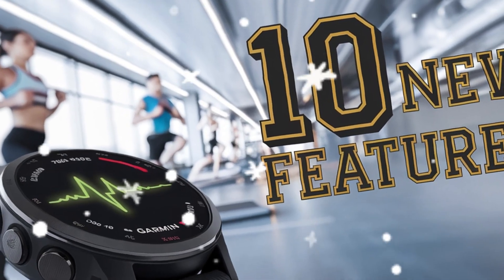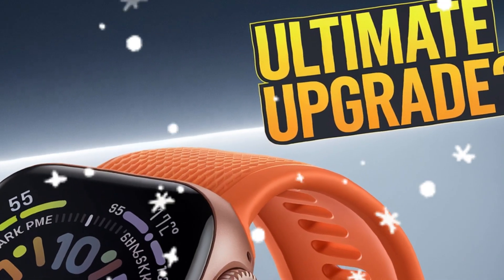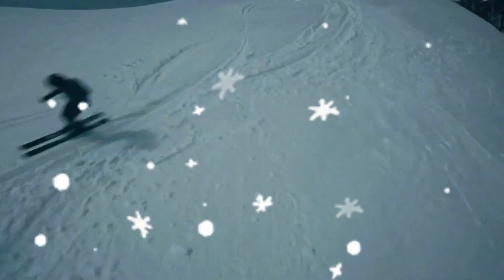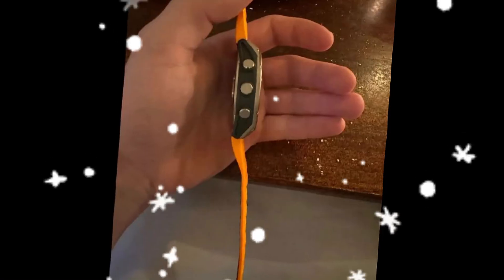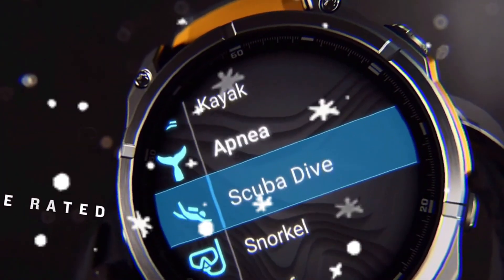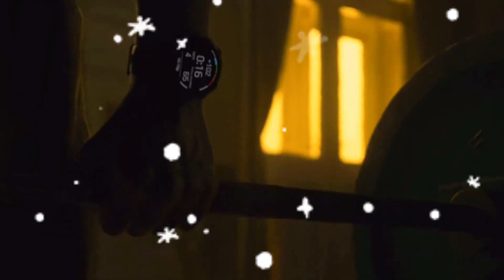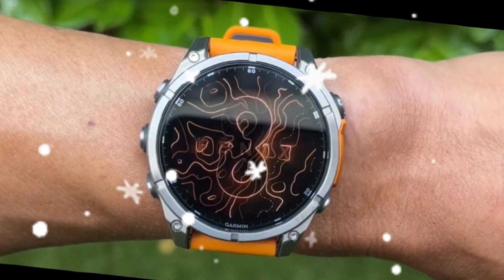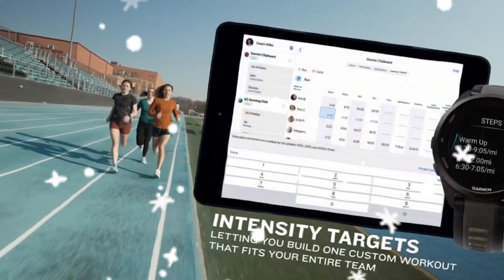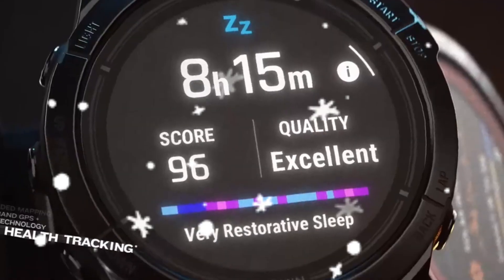The next big leap in Garmin's legendary running watch lineup is just around the corner. Say hello, or at least get ready to, for the Garmin Forerunner 975 — the highly anticipated successor to the well-regarded Forerunner 965. While Garmin hasn't officially pulled the curtain back just yet, the leaks and rumors are piling up, and they paint a picture of a smartwatch that could redefine the premium running experience. Here at Technology Review, we're diving deep into everything we know so far, from upgraded sensors and smart features to wireless convenience and long-awaited ECG support. Let's break down the exciting future of this next-gen watch.